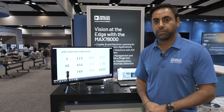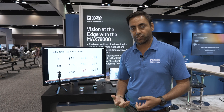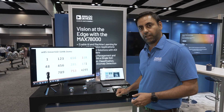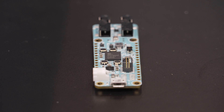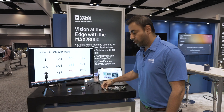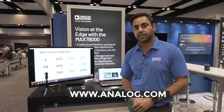So, these are just two examples of the different models you can run. You can run vision-based models on this, or time series models to detect voice or even vibration. We have a whole slew of different evaluation boards available, including a full development kit and a very popular feather kit, which also has a camera and a microphone already built onto it. For more information, please log on to www.analog.com and look for the MAC78000.